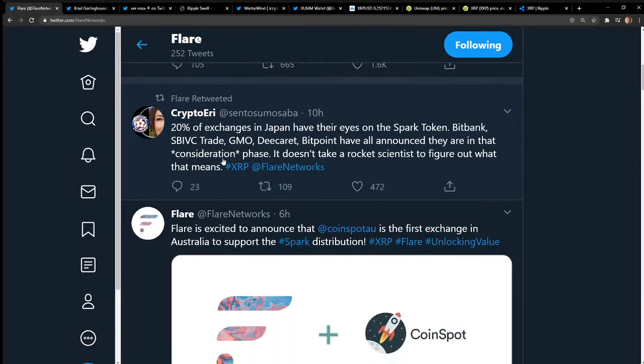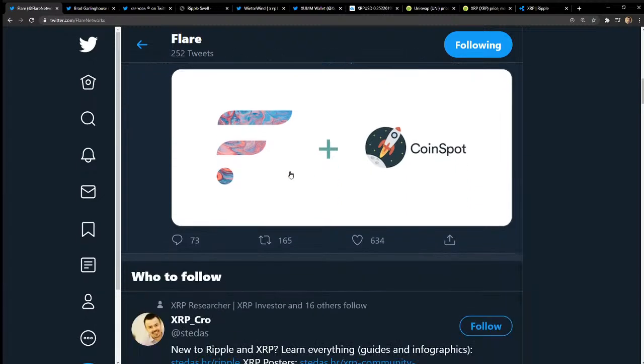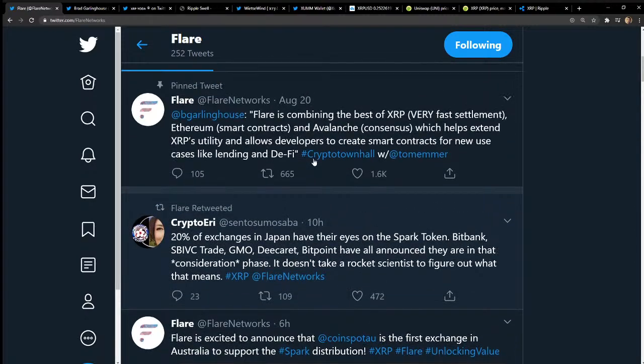Back to Flare — exchanges are now saying they're going to support this Spark token airdrop. It'll be interesting to see what Coinbase does — they're not the friendliest when it comes to stuff like this. If you own XRP on an exchange, that exchange has to support the airdrop. If they don't support it, from my understanding, the exchange just keeps those tokens for free. But Bitrue is supporting it — Bitrue is a big XRP exchange with tons of trading pairs.